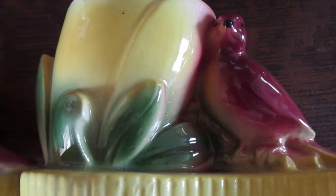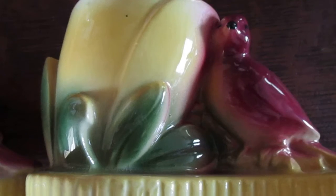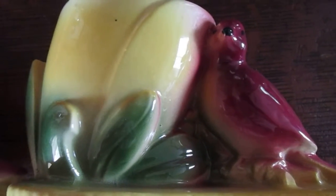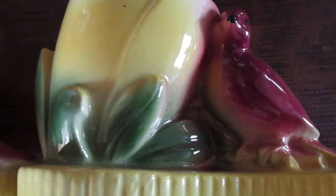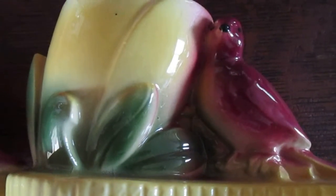I'm gonna get some potting soil later on in the week or next week and I'm gonna put some plants in these, and I'll let you see those. But I just wanted to share these two vintage flower pots.